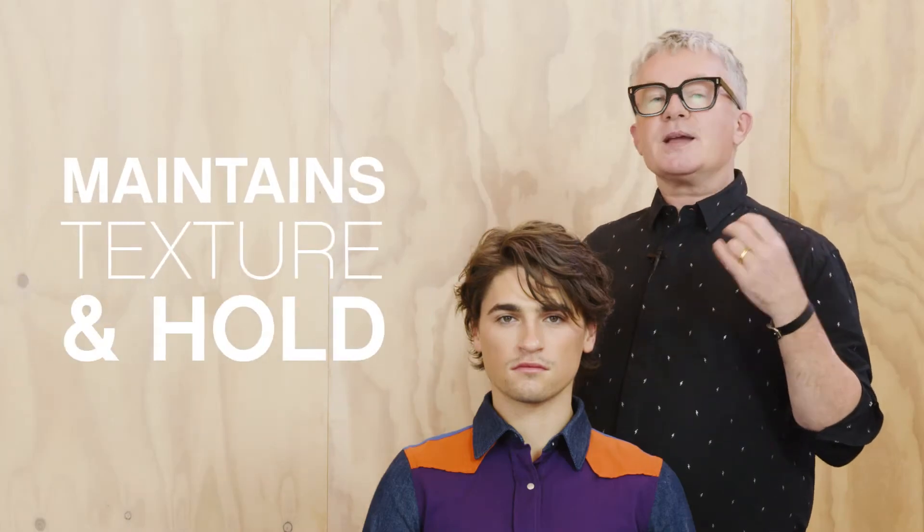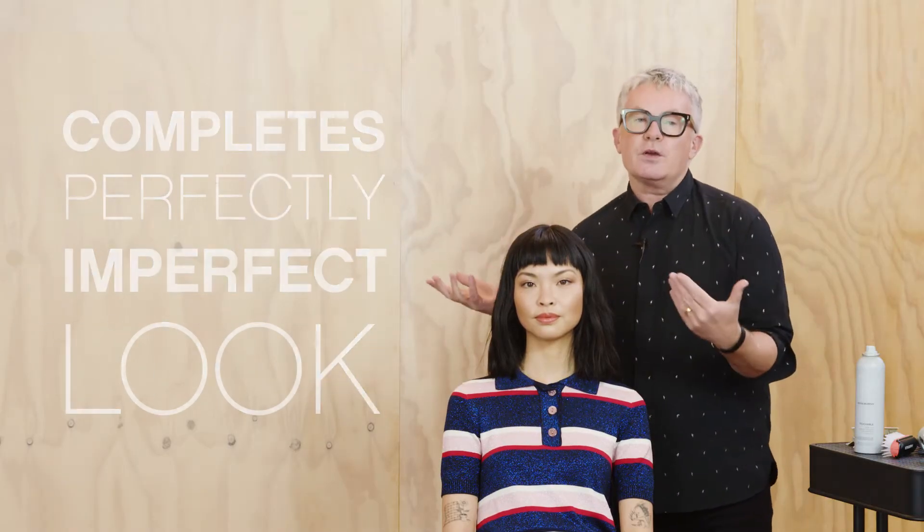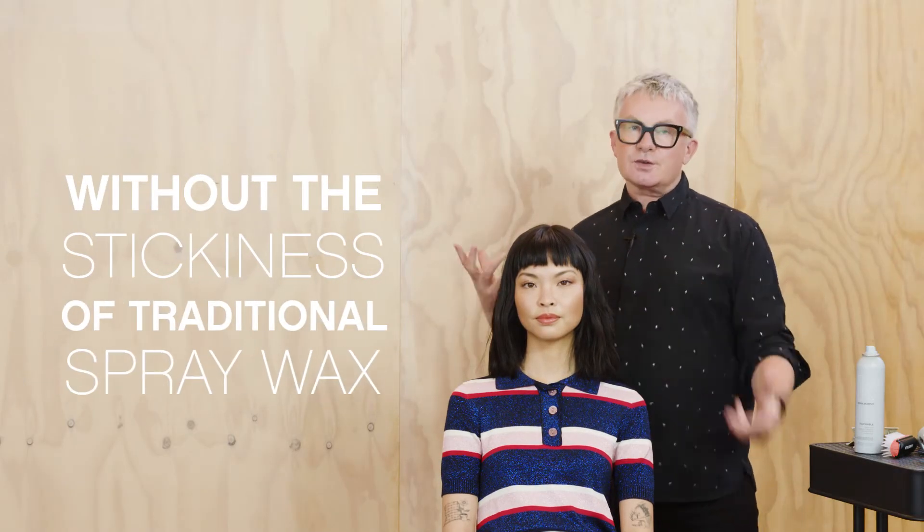Hi, Kevin Murphy here. I want to tell you why I decided to make the Touchable Finishing Spray. I was looking for a finishing product that maintains texture and hold to reinforce the appearance of separation. Touchable Finishing Spray completes that perfectly imperfect look without the stickiness of a traditional spray wax.